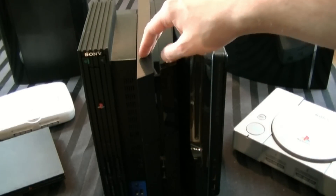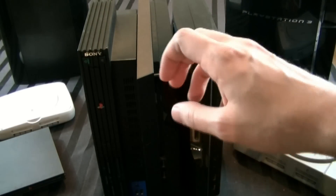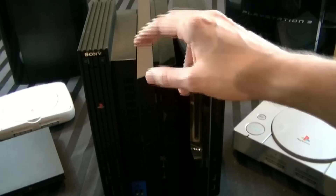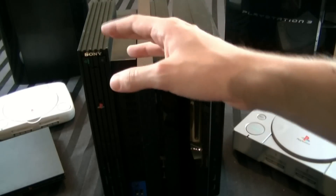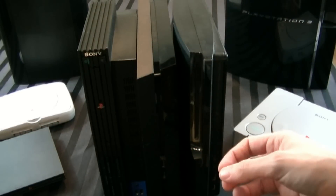Hey guys, some people were curious about how the dimensions of the PlayStation 4 are here. I don't even know how well you can see it, honestly, because it's all black. Some people were curious about how the dimensions of the PlayStation 4 stack up against some of its older brothers, so since I have all of them, I thought I'd go ahead and show you.